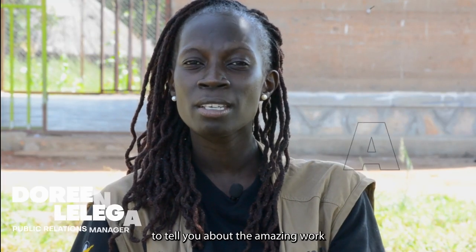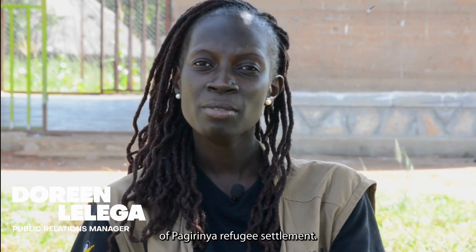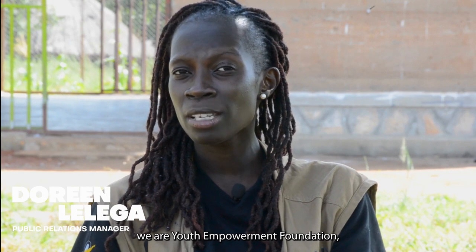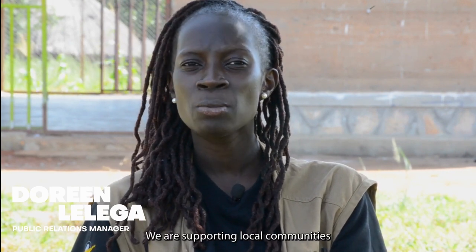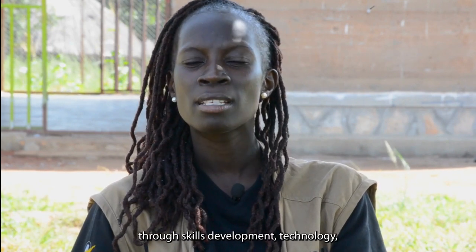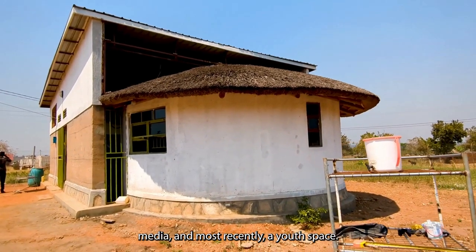Hello, my name is Doreen and I'm here to tell you about the amazing work we are doing for the community of Pagerinia refugee settlements in Ajumani district. We are Youth Empowerment Foundation, NDF, a refugee-led organization. We are supporting local communities to solve their problems through skills development, technology, media, and most recently a youth space.